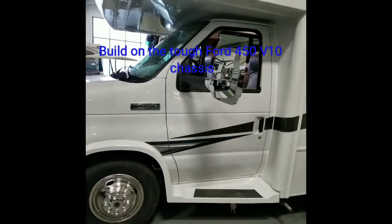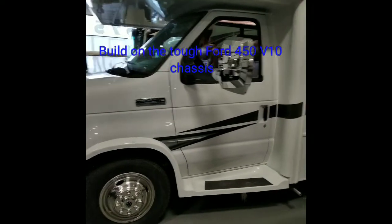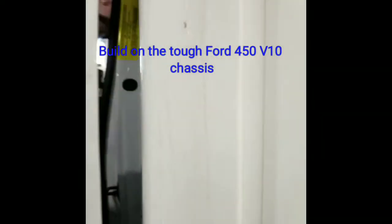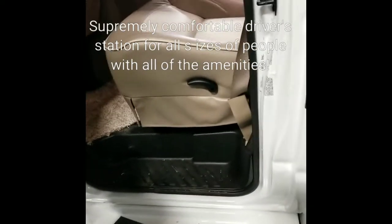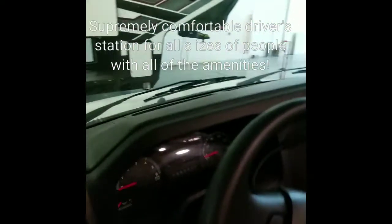Normally I would walk in through the entrance as everybody else comes in, but I want to do it a little differently this time. Let's come in here and take a look — because look at this: a low step-in height. So short drivers, such as myself, we can all get in here.